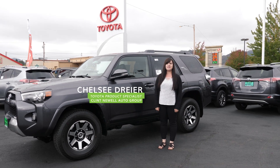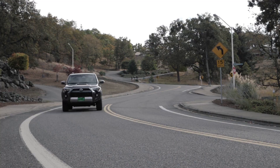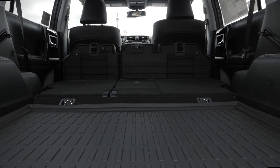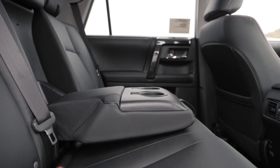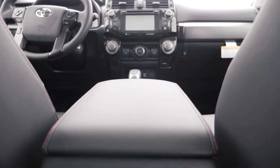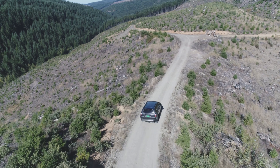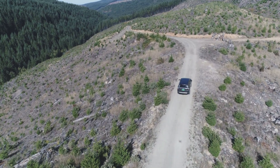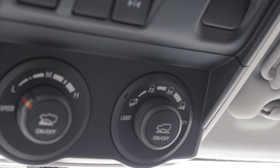Hi, I'm Chelsea from Clinton Auto Group, and today I want to show you the 2019 TRD Off-Road Premium 4Runner. Some really cool off-road capabilities available for the TRD Off-Road 4Runner are crawl control, multi-terrain select, and the kinetic dynamic suspension system.